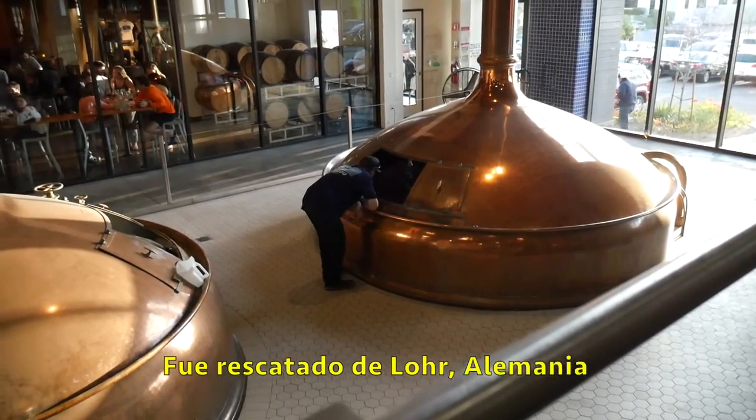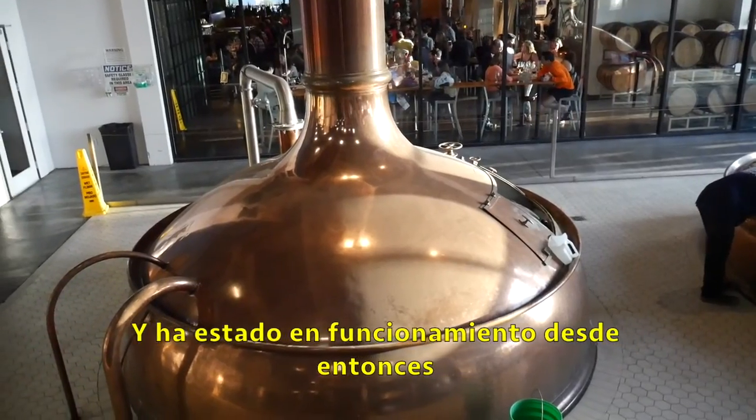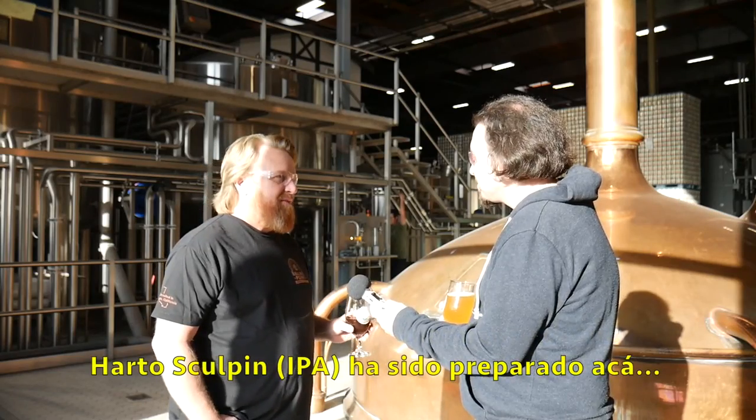We kind of rescued it out of Lourdes, Germany. We started brewing on it about a year and a half ago, and it's been charging away ever since. So a lot of Sculpin being brewed on this brew house right now.